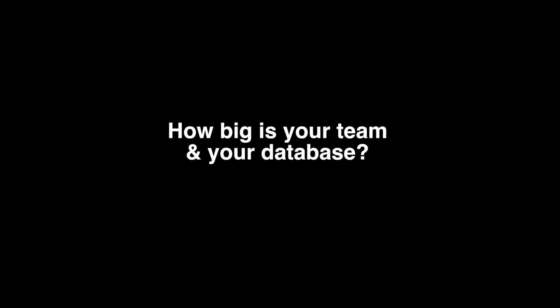Since the beginning, I guess about two years. We started in August of 2018. So we've got 35 agents on the team, and we've got roughly 100,000 leads in the database.